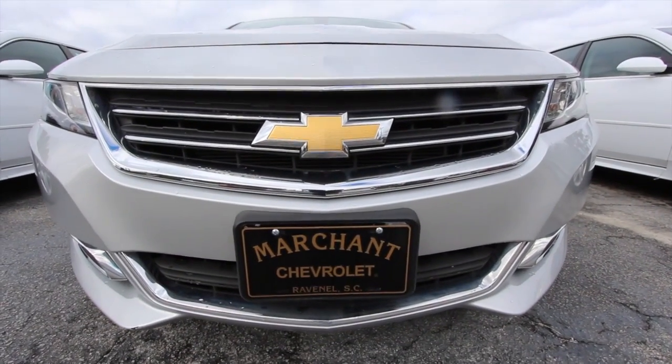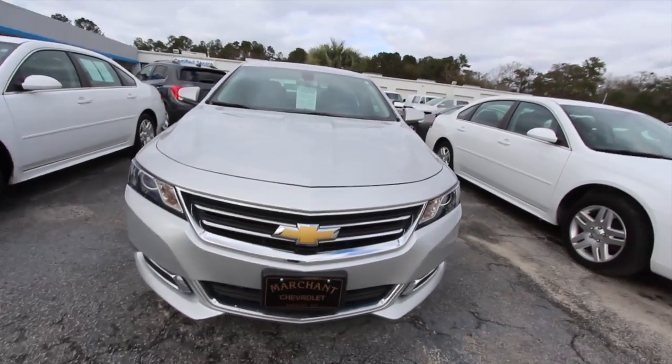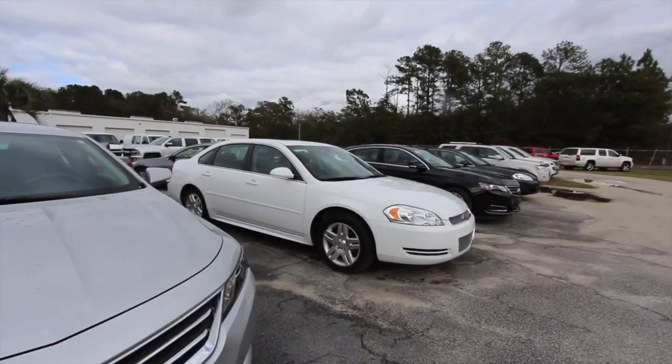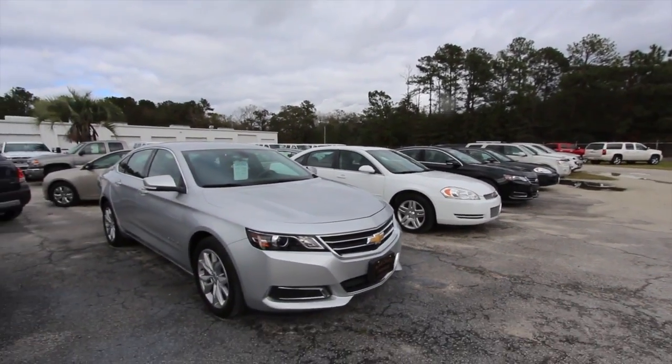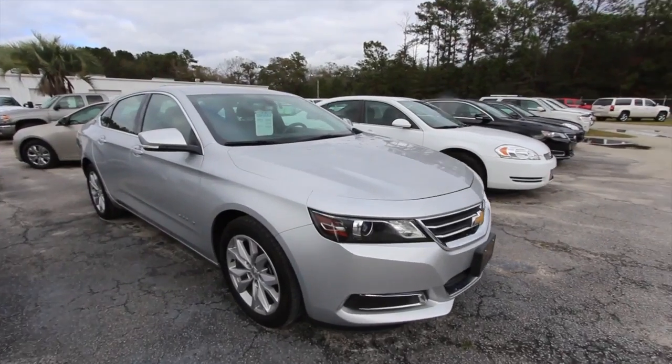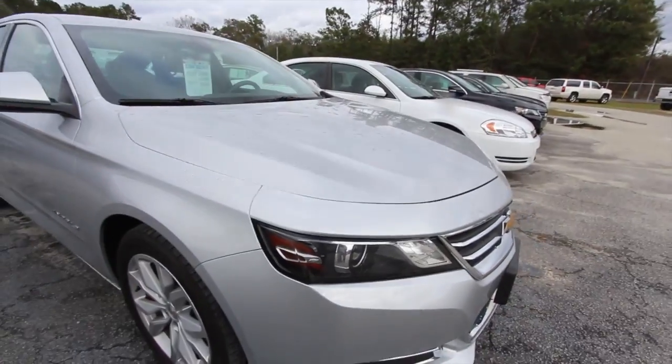Front end's looking good. Those Chevys look mean, don't they? Good looking front end on this car. They've done a lot better job compared to that model over there. I'm not downgrading that one, but this is definitely an upgrade. Got the nice little Chevy logo right there. Body's clean.